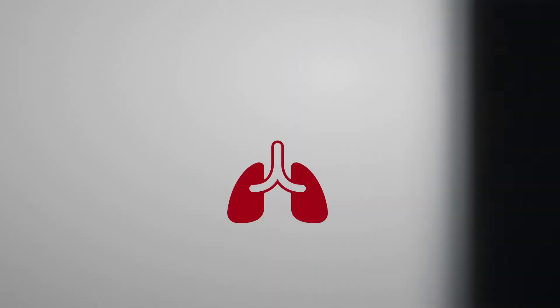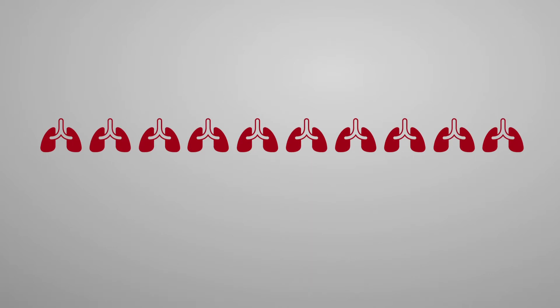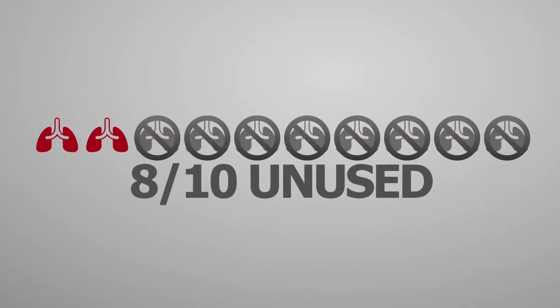Every donor lung viable for transplant that goes wasted means a life not saved. Right now, 8 out of 10 lungs available for transplantation go unused. This is an unnecessary waste.